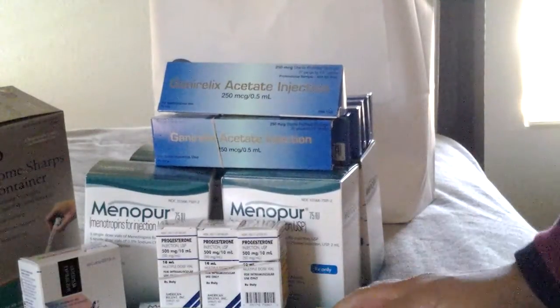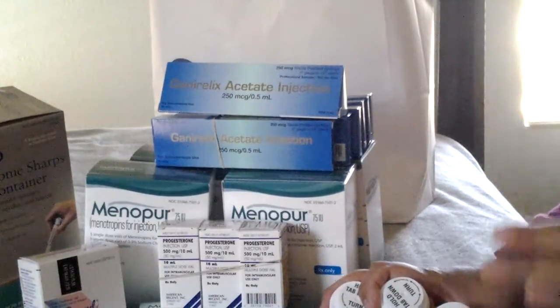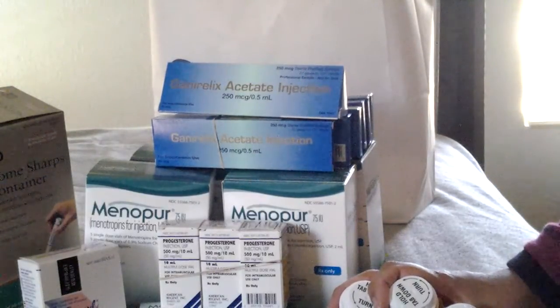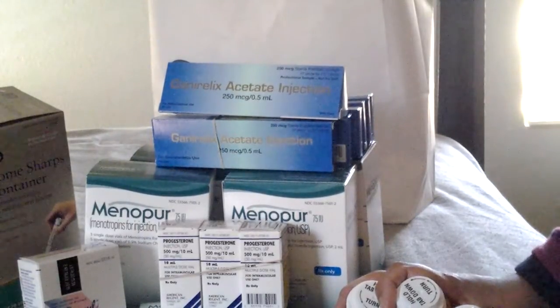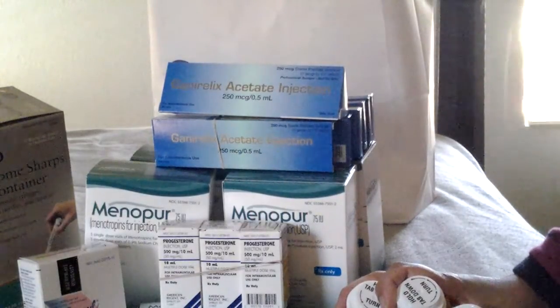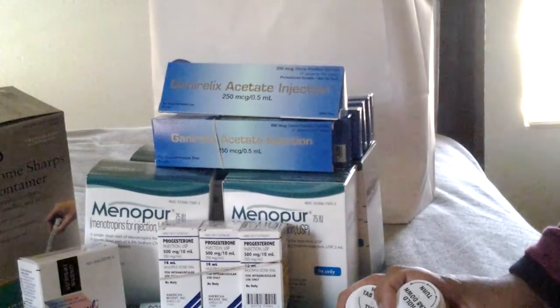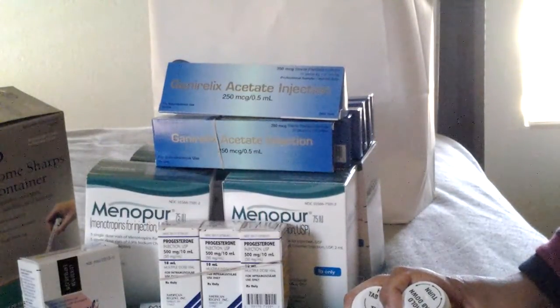So ladies, that is all the medications — we also have the Follistim in the fridge. I'm really super excited to just get started. August has been taking forever and I'm so glad it's almost over so we can begin this new journey. I'm thrilled that my IVF coordinator went above and beyond her job. She has helped me every step of the way and connected me with two drug manufacturers to get these medications at half the cost.